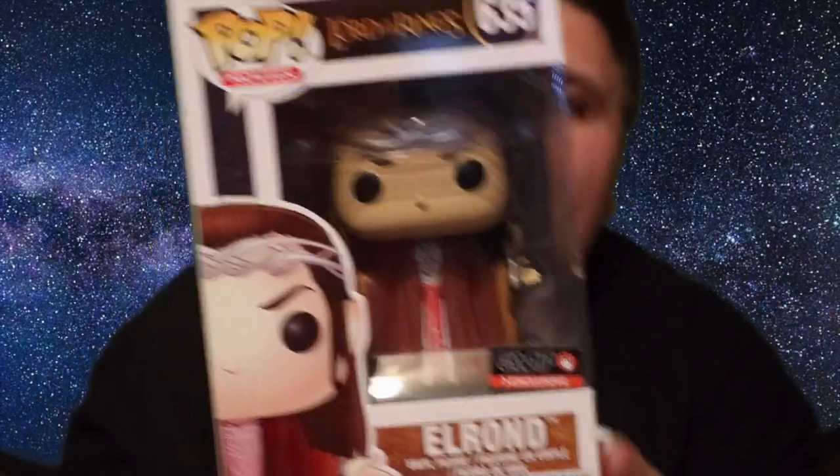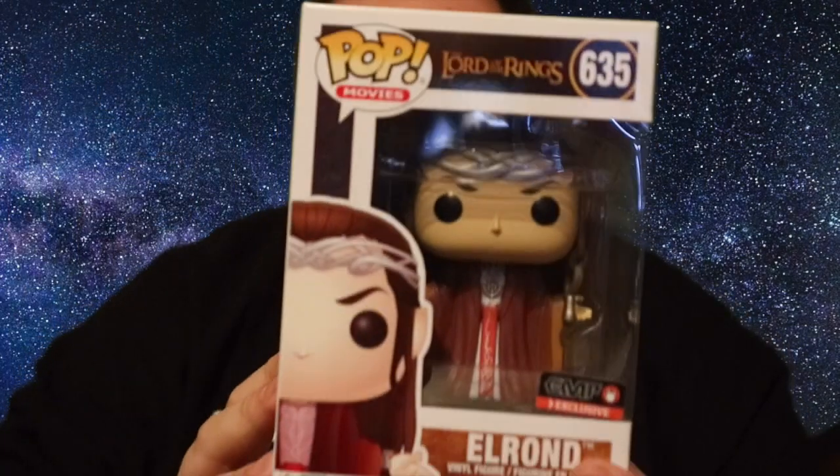Here it is guys — it's Elrond and he is the EMP exclusive Lord of the Rings pop! I absolutely love Lord of the Rings. Sorry for the Christmas lights shining, but you can see the EMP exclusive sticker right there. That is a fantastic looking pop — I'm really really pleased with that.